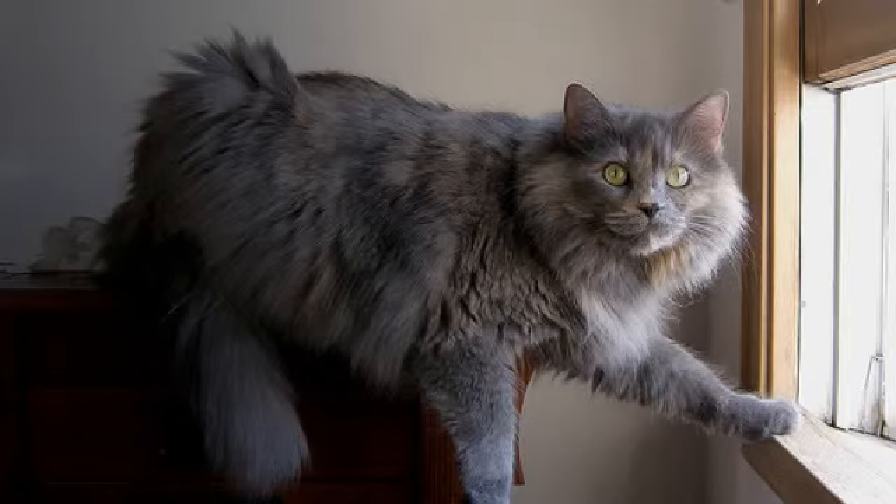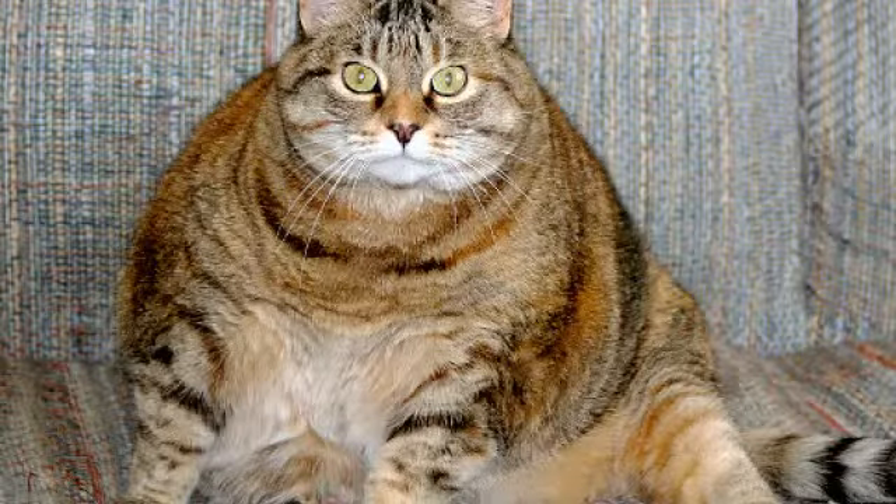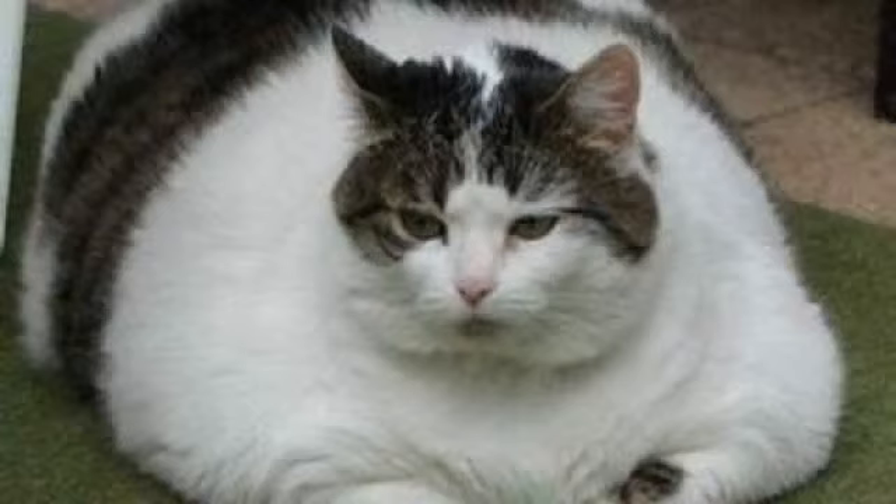Once there, just enter the term diabetic cat food in the search box and check out the different options available. Click the link below and we wish you only the best for you and your cat.